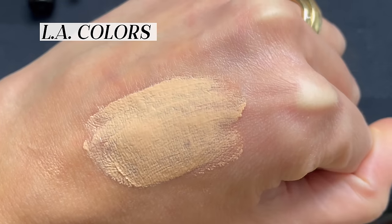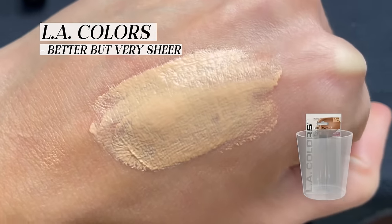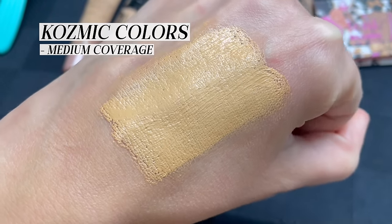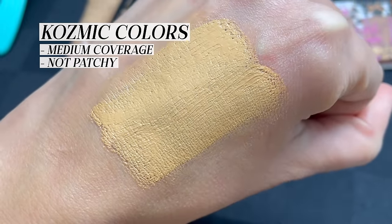LA Colors wasn't patchy, but it was extraordinarily sheer — I'd say BB cream sheer — so I wouldn't really consider it a foundation. Cosmic Colors was significantly better: more of a medium coverage, not patchy, blended out very well. This could almost pass as a higher end foundation. If it was packaged in a NARS bottle and sold at Sephora, you wouldn't question it. It looked really, really good on my skin.